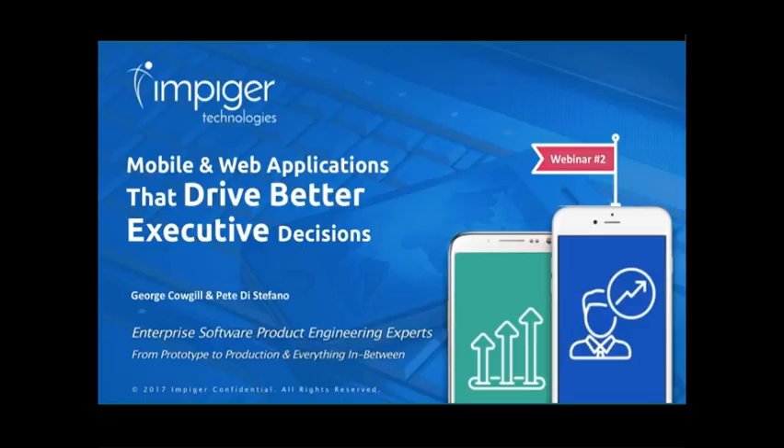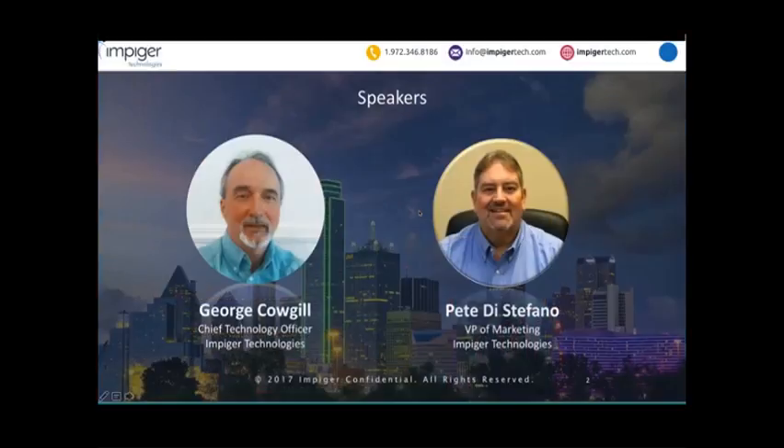I'm very excited because today I have with us our Chief Technology Officer, George Cowgill. George, welcome. I think we've got some valuable information to share with you, but the most valuable parts of these webinars is interaction, so we really do encourage you to ask questions throughout, and at the end we'll do our best to answer every single one of those questions.